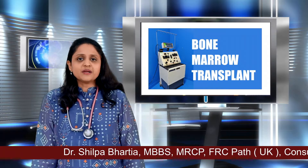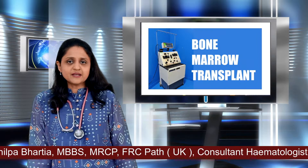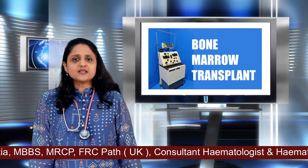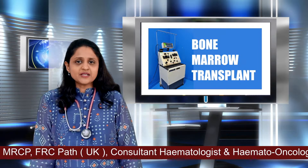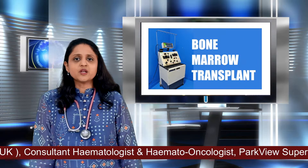Bone marrow is a place where our cells are manufactured — the red cells, white cells and platelets. So when there is a defect or a disease affecting the bone marrow, sometimes replacing a fresh bone marrow can cure the disease.